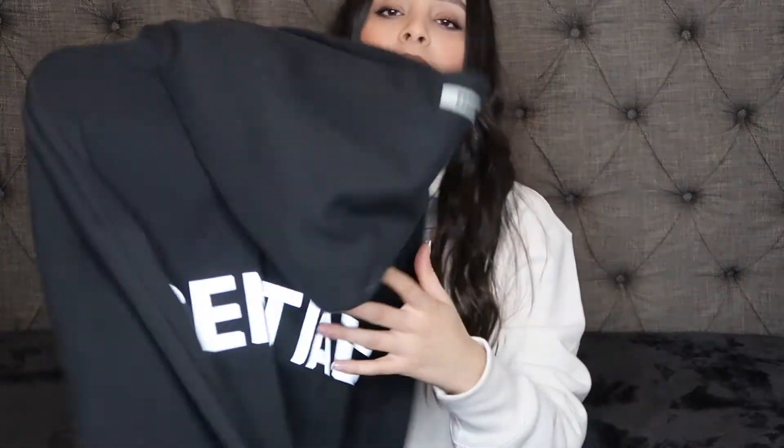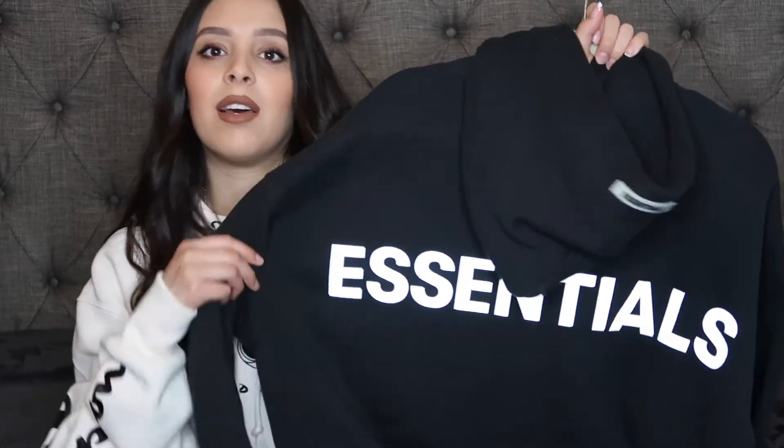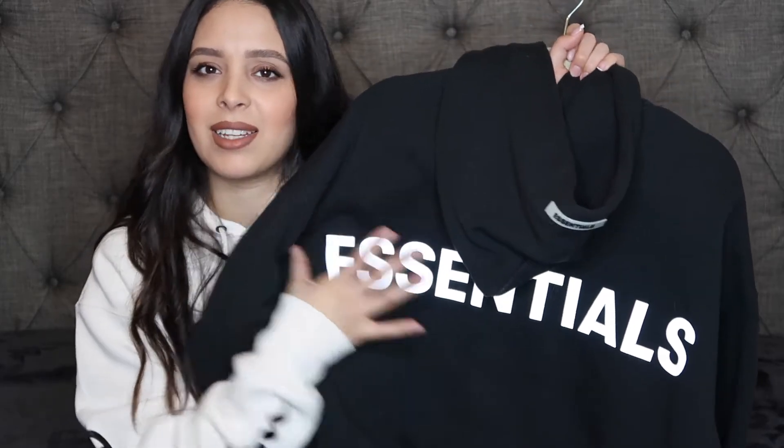I also have a sweater I need to mention — I barely got it but I haven't taken it off. It looks like a plain black sweatshirt but it's from Essentials, and it's so comfortable, oversized and very slouchy. They're really hard to get, so if you can get your hands on one I highly recommend. I got mine in a men's medium — very oversized.